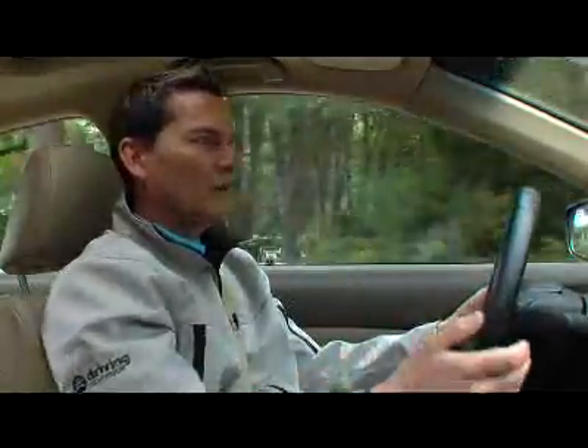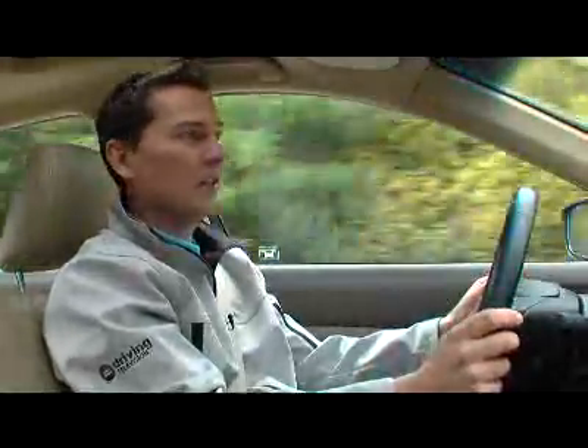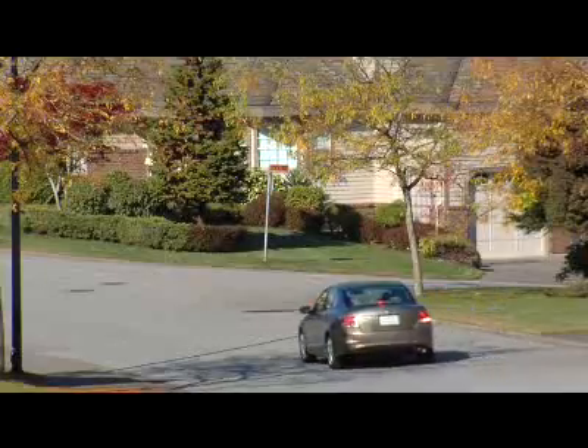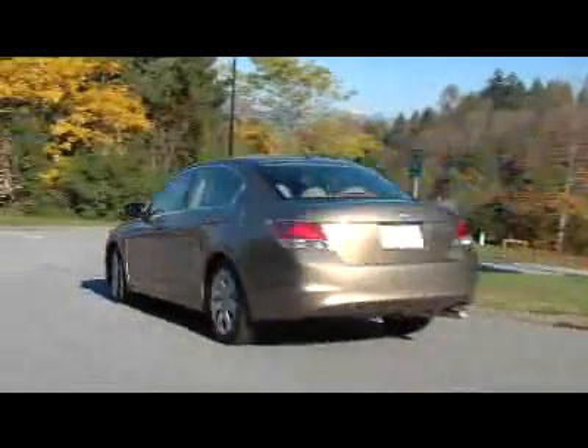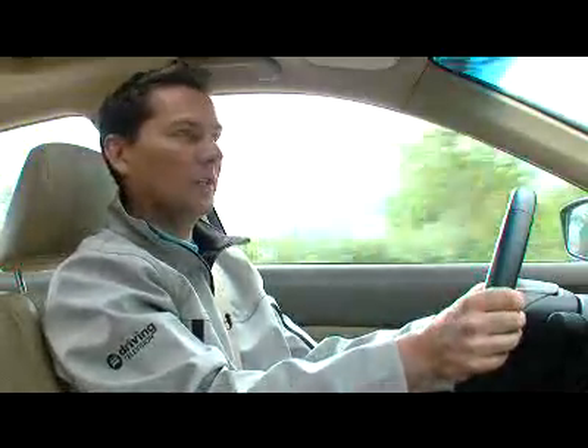What is held over from the old model is the base four-cylinder engine — it's the same 2.4-liter motor. It produces 177 horsepower and 161 pound-feet of torque. The Accord is the only car in this comparison where, if you want to spend the extra money, you can get a more powerful four-cylinder engine.